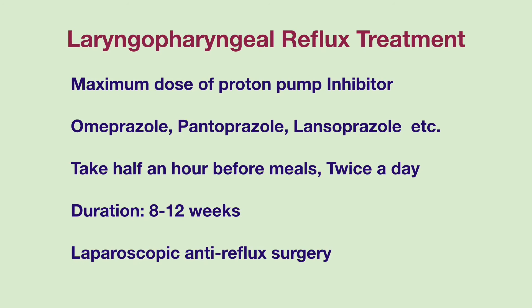The recommended initial medication treatment is a maximum dose of proton pump inhibitors, such as omeprazole, pantoprazole, lansoprazole, etc. The medications should be taken half an hour before meals, twice daily, for a period of 8 to 12 weeks. Some people may need a longer period of treatment. If there is symptom improvement, the twice daily dose can be decreased to once daily, followed by dosage reduction as tolerated.